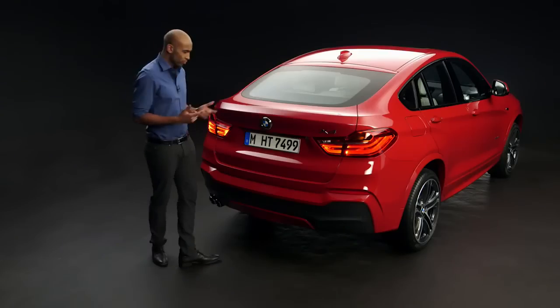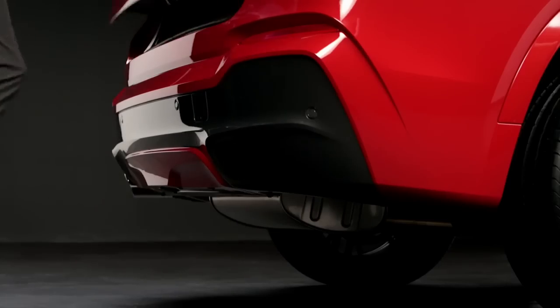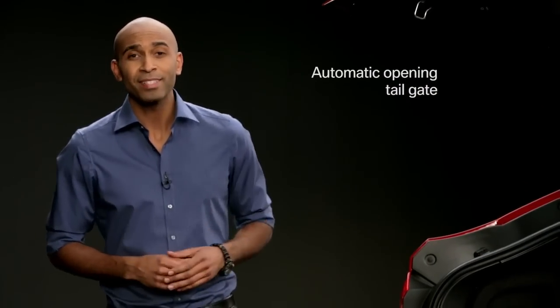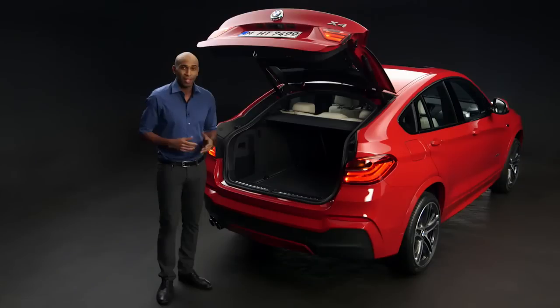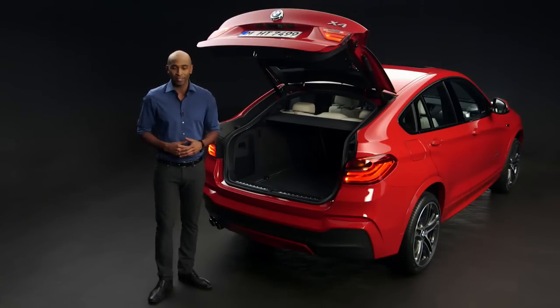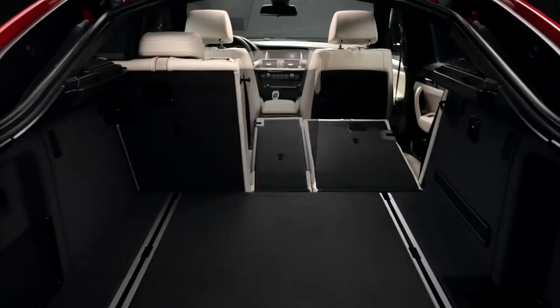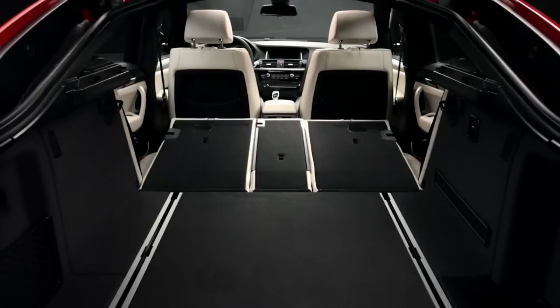Imagine you want to open the trunk but your hands are full — no problem, just use your feet. The automatic opening tailgate makes it easy, and the best thing is it comes as standard. The 40-20-40 split rear seat is another standard feature, and this turns the already big 500-liter trunk into an enormous 1,400-liter trunk.